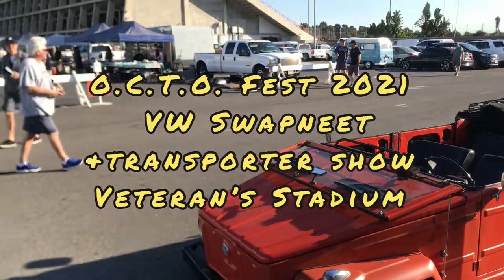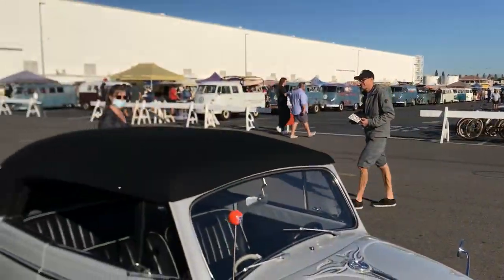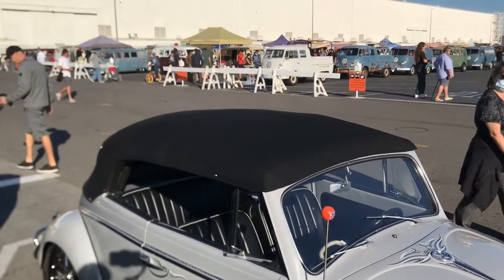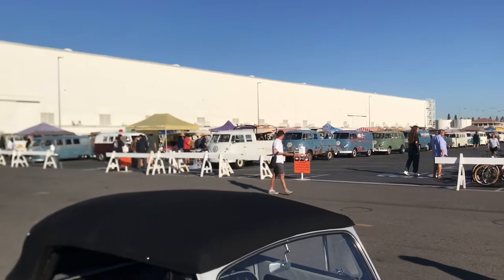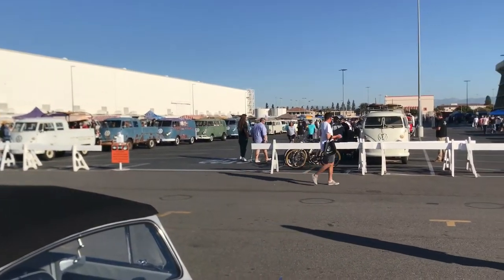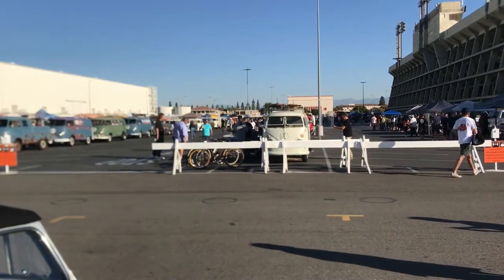Hey good morning guys, it's Patrick here, PC TV. Of all places I'm at Octo in Long Beach, at the Long Beach Veterans Stadium. This is a little bit of a departure for me — it's a big bus show and swap meet. I came out here with my buddy Brian Ray and we're selling some stuff. He's got a converted panel and I'm going to be doing some walking around and checking out the show.